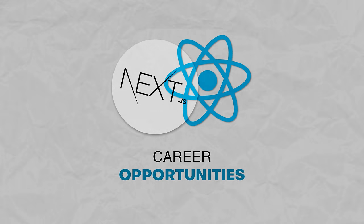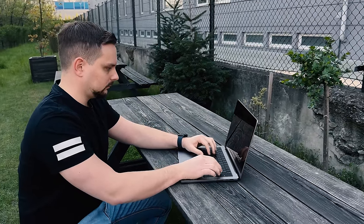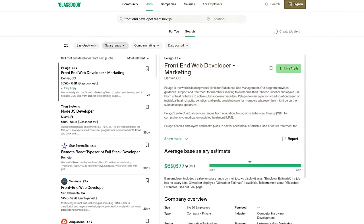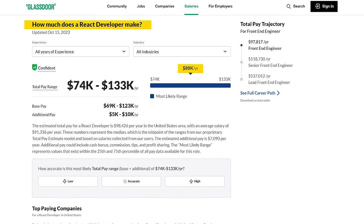Career opportunities: does it pay enough to learn React with Next.js, and what is the demand for them? React developers have been in high demand, and that is expected to continue in the future — especially if you know Next.js as well. If you go to Glassdoor, you will see a lot of listings for front-end developers with React and Next.js skills. The average annual salary for React developers in the United States is around $138,000.